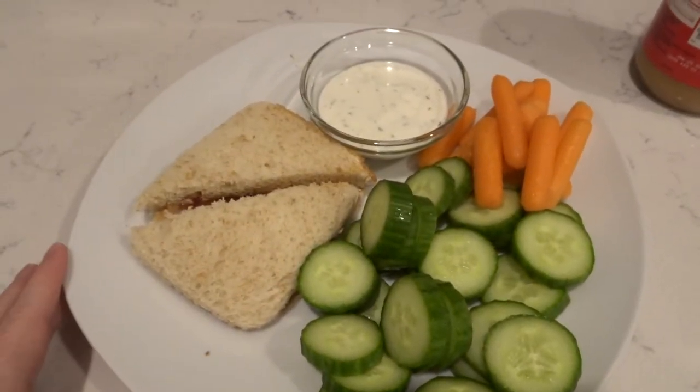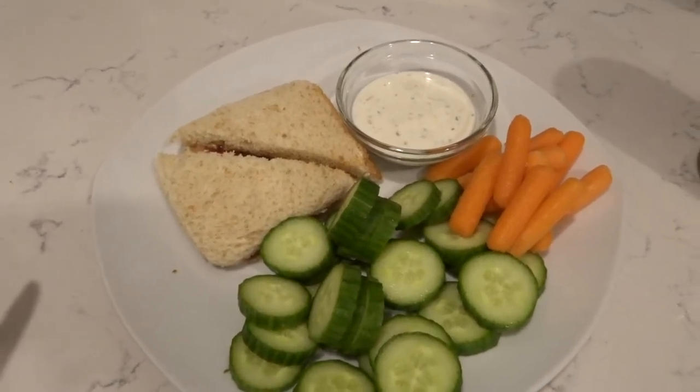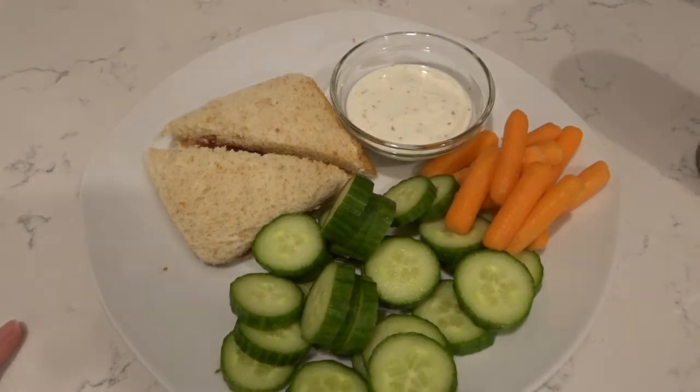Since he didn't like that, this is what I made him. So even when you're gathering up leftovers, you can still find something usually that everybody likes. And that was our dinner tonight.